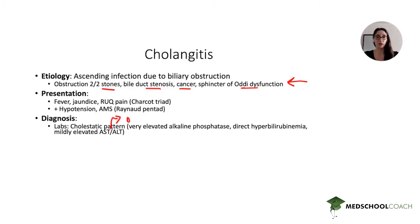In terms of diagnosis, the labs will show a cholestatic pattern consistent with obstruction of the biliary tree. With obstruction, you will have very elevated alkaline phosphatase and typically direct hyperbilirubinemia — because that bilirubin has already been conjugated and gets obstructed as it leaves the liver. You can have mildly elevated AST and ALT, but these are usually only slightly elevated in a cholestatic pattern. In an intrahepatic pattern they would be much higher. On imaging, you'll see biliary dilation on ultrasound; a CT is not necessary for this diagnosis.